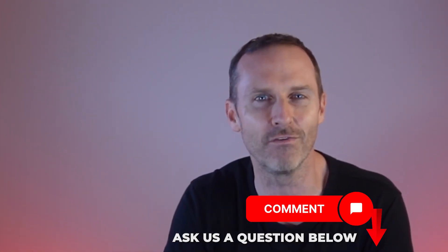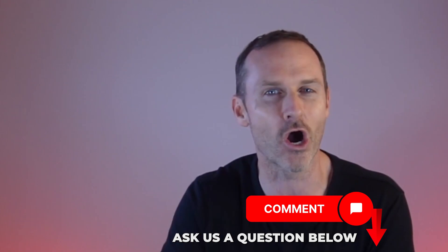That wraps up my seven most common mistakes that I'm seeing buyers make right here in Ottawa. I hope you found this helpful — I'd love to hear your comments below. Thanks and we'll catch you on the next video.